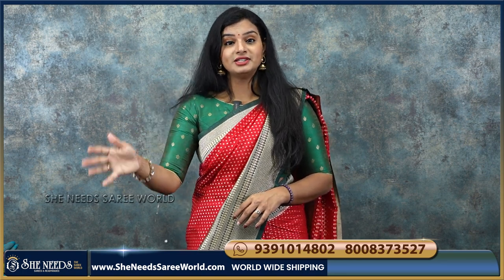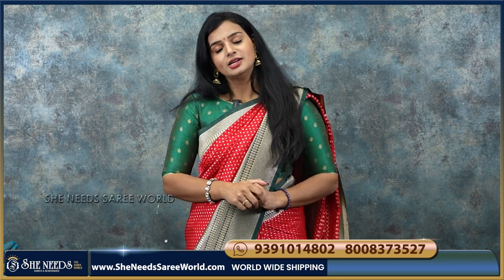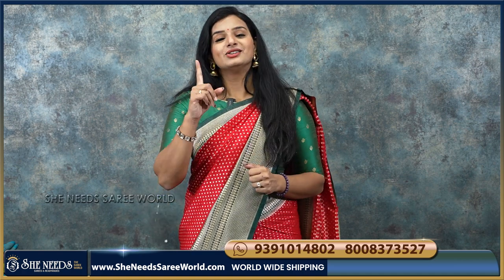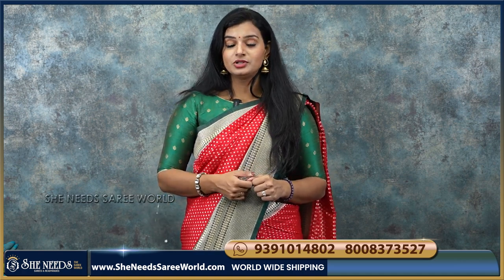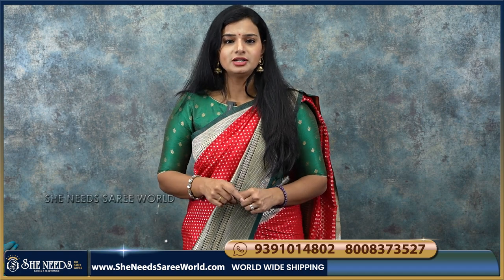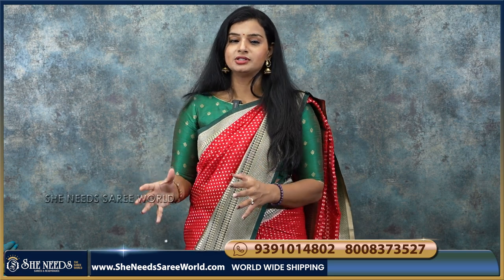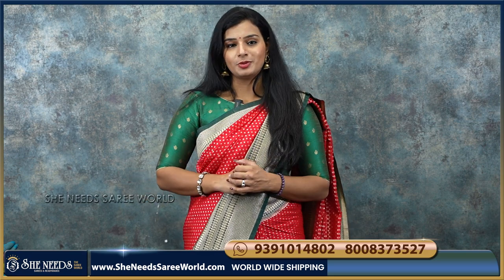Customers are visiting and enjoying their shopping. Subscribe if you haven't already. And if you visit our website, SheerNeedsSariWorld.com, you will also be able to shop online.